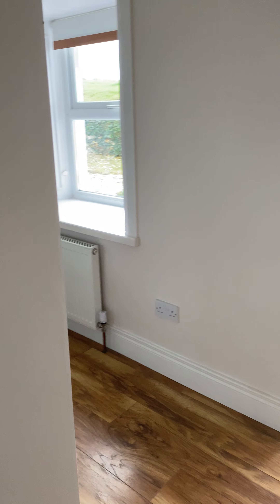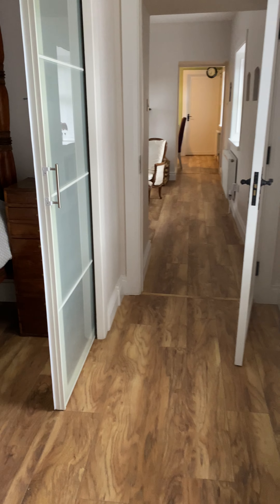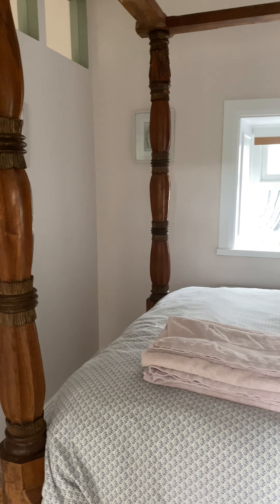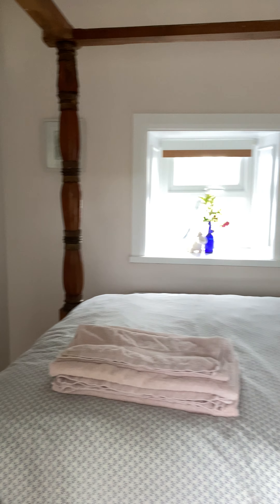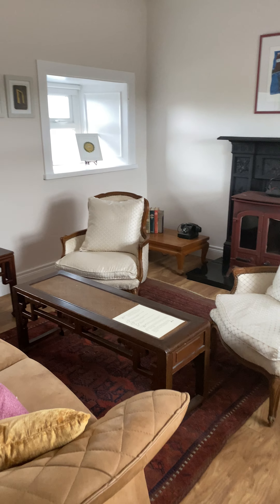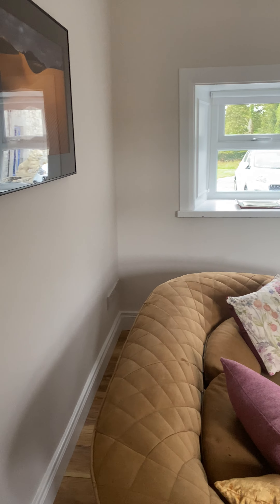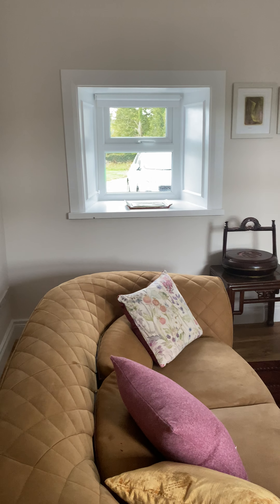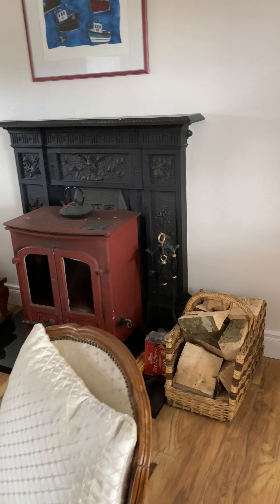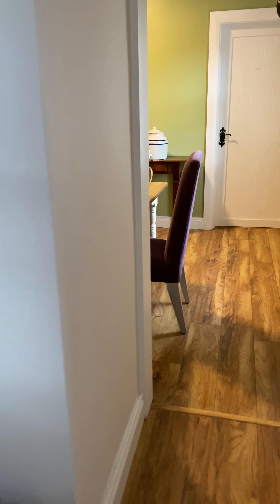And then coming out down to the sitting room — looks good. Even though today is a bit overcast and rainy, it still has a very nice bright atmosphere in here.